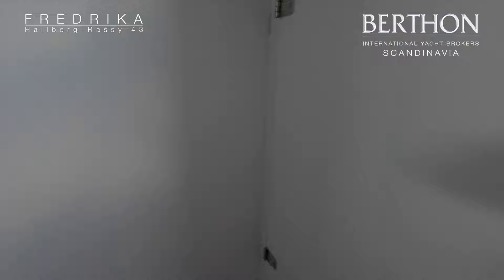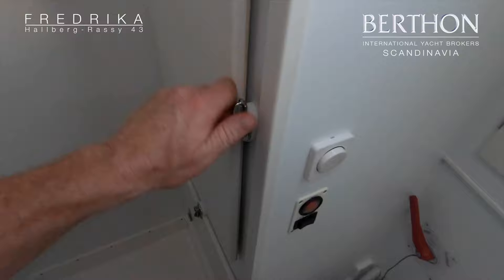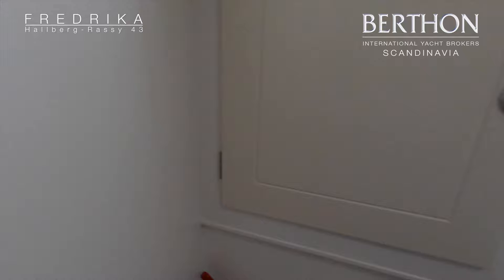Now we will go into the forward bathroom. In here you find an electric toilet with fresh water flushing. This is a nice shower area. And behind this door is a washing machine.